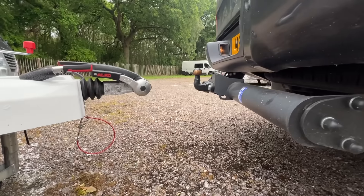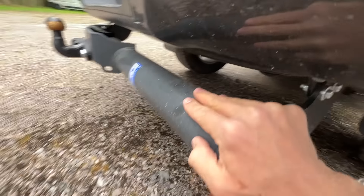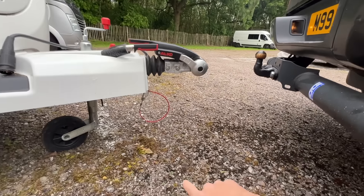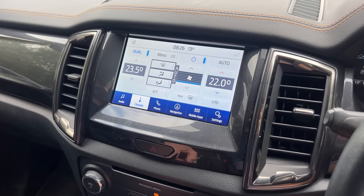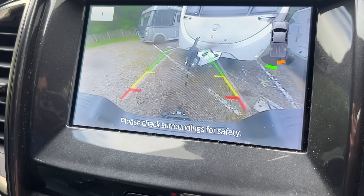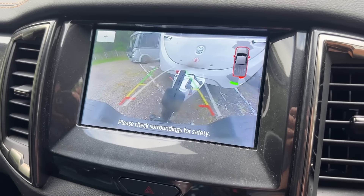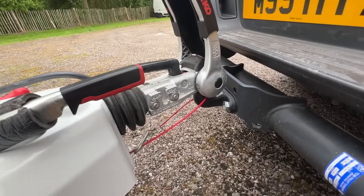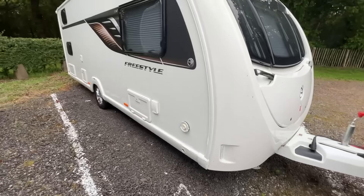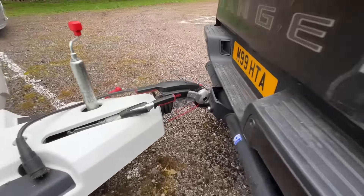Starting with the Ford Ranger Wildtrak, here's the tow ball height — this is the table height that's standard on it. I got this fitted when I bought the Ranger a few weeks ago, literally seven or eight weeks ago. The caravan is sitting slightly high but let's get it hitched up. You've got pretty good visibility reversing, the tow ball goes straight in, and with the stabilizer down the caravan sits pretty flat.